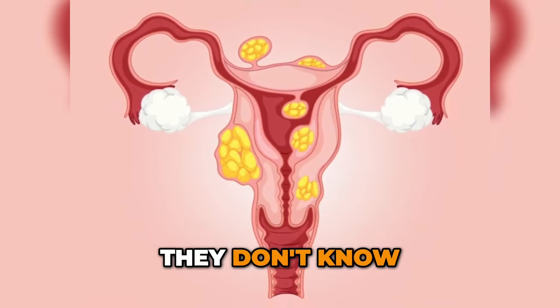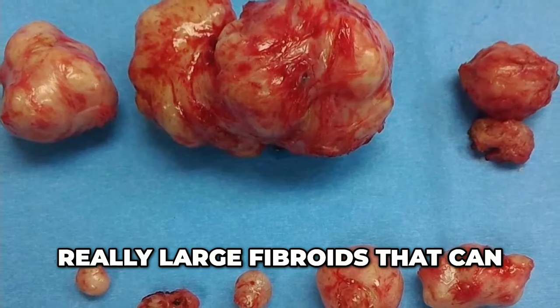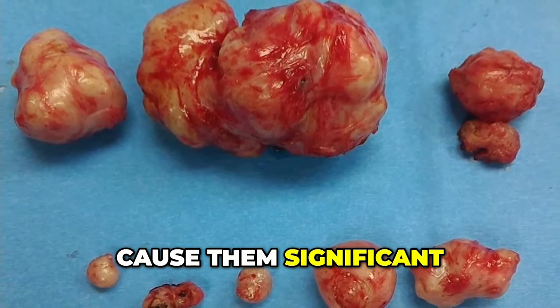Some ladies have very tiny fibroids and don't know anything about it, but other women can have really large fibroids that can cause them significant problems.